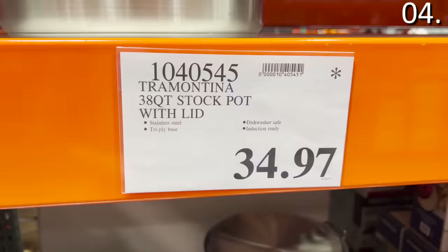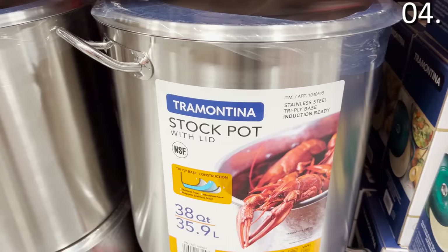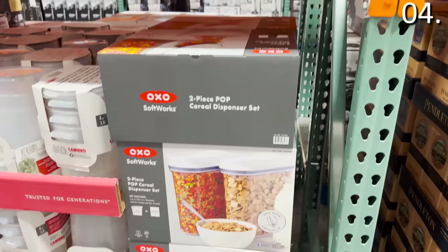If you're not delicate with your cooking utensils, this cookware might not be for you, but I enjoy it for the value. The $34.97 38-quart stock pot is huge and perfectly timed with the holidays for giant stock or soup needs. The two-piece OXO cereal dispensers can each hold a full box of cereal — a fantastic way to declutter or modernize your pantry.